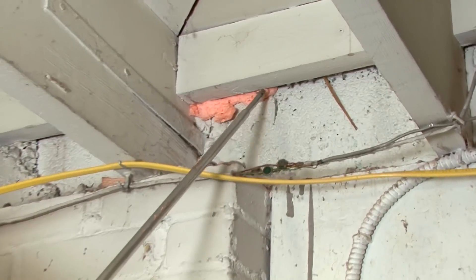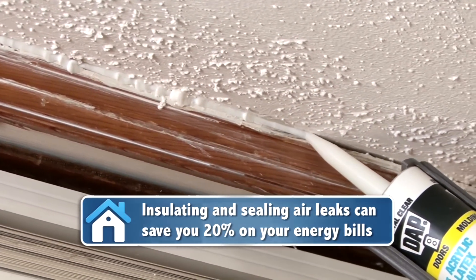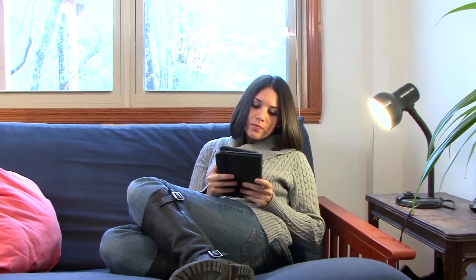By insulating and sealing air leaks, you can save around 20% on your energy bills. That can add up to around $1,000 a year. And another big perk, your house will be more comfortable. So everyone wins when you change your drafty home to a sealed up one.